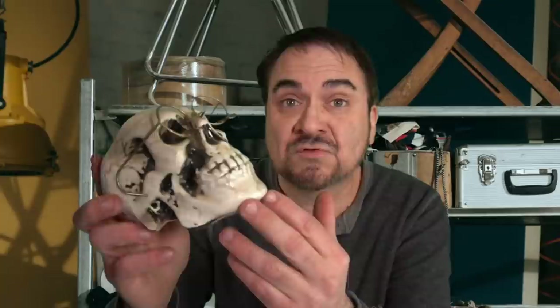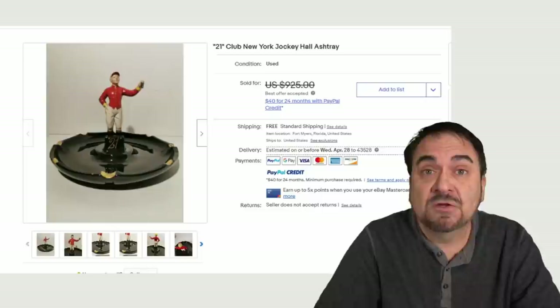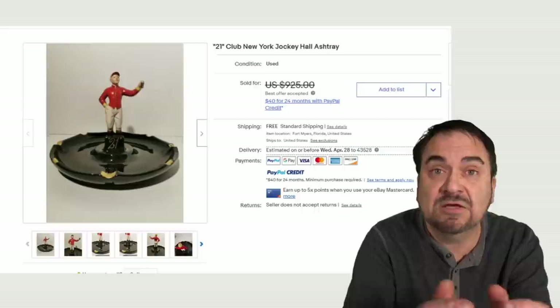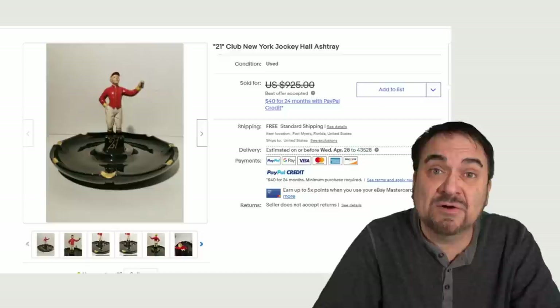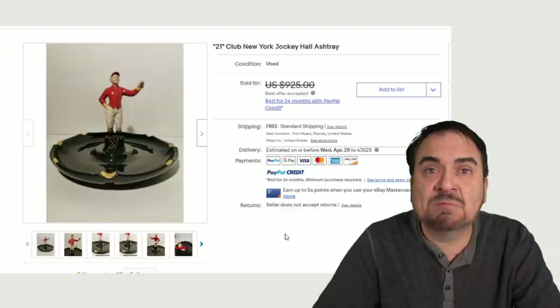Let's take a look at some other valuable ones that are out in the wild that you need to be looking for right now. Ashtrays come in all shapes and sizes. The figural ones — the ones that look like a person, place, or thing — usually sell for the most. Ashtrays that were only made for a specific building or club will also go for a ton of money. This is for the 21 Club in New York. It was a jockey club from what it looks like, from one of their halls. This one went for over $800.